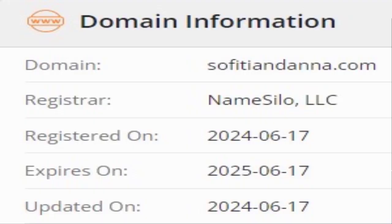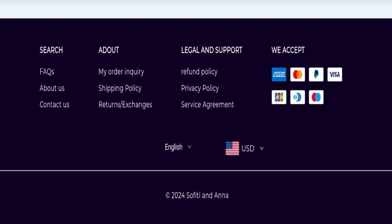This website was registered on the 17th of June 2024 and will expire on the 17th of June 2025, which means this website is very new — it has been registered only a few months ago. This is a negative sign, as this website is too young.